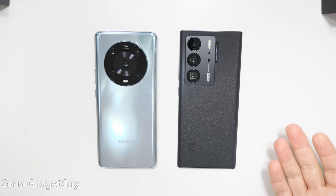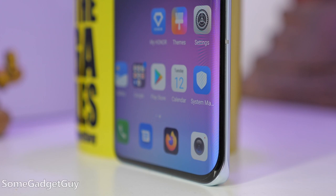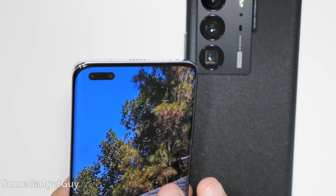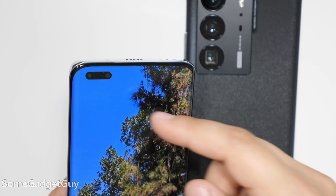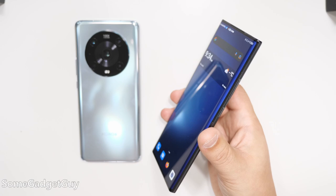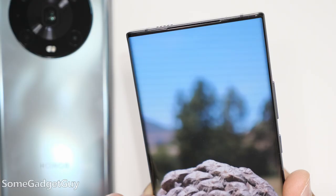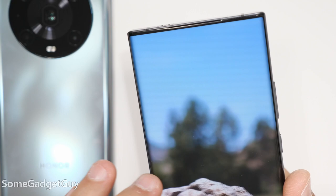Starting off with design, there are some crazy and expensive aesthetic choices to contrast. Honor is using a much more dramatic curve to its display and significantly softer rounded corners, but the front of the phone has a really large pill cutout for the dual selfie cameras. The Axon screen is also curved, but not as dramatically. The fancy tech for ZTE this year is hiding the selfie camera under the display, and the screen effect is nearly seamless.